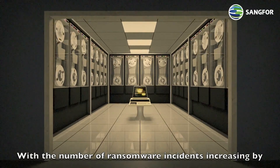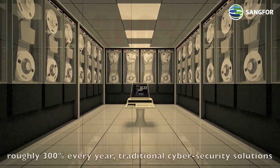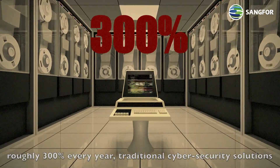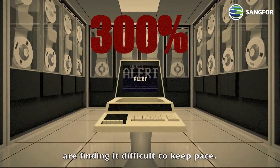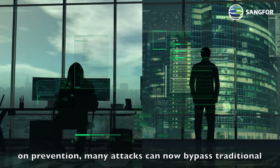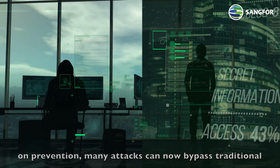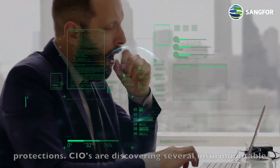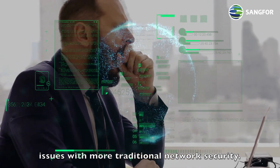With the number of ransomware incidents increasing by roughly 300% every year, traditional cybersecurity solutions are finding it difficult to keep pace. Because most cybersecurity structure was once focused on prevention, many attacks can now bypass traditional protections.